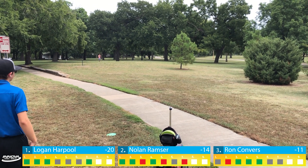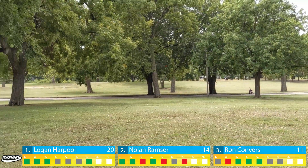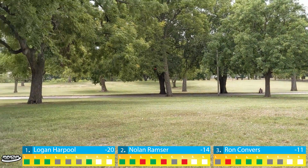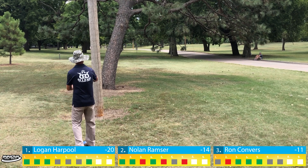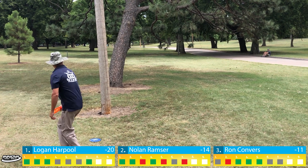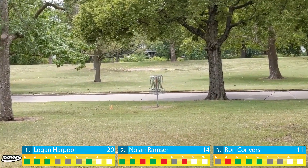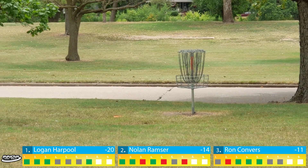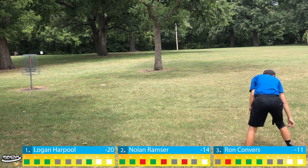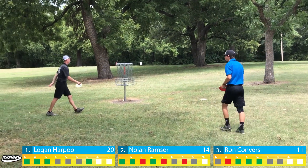Now we've got to get something around this corner. Ron didn't like that out of his hand but it has some good ground action and puts him at about 10 feet. Back to my trusty Anvil — a big skip puts me at about six feet, giving me an easy birdie look. Back to the Challenger OS for Nolan. We'll clean up some pars here.